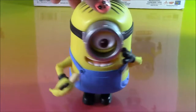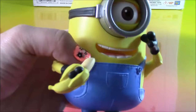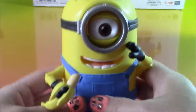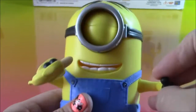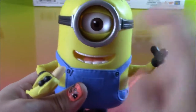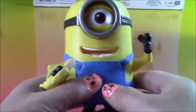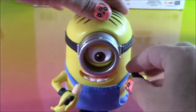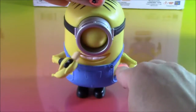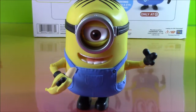And here is Stuart. He is so funny looking and he's got a banana in his hand — I guess it's his favorite snack. His arms move, and when you pull his arm down, he pulls the banana to his mouth and he blinks that big eye. So funny. He doesn't have any buttons like Bob — he just has a moving arm. That is Minion Stuart.